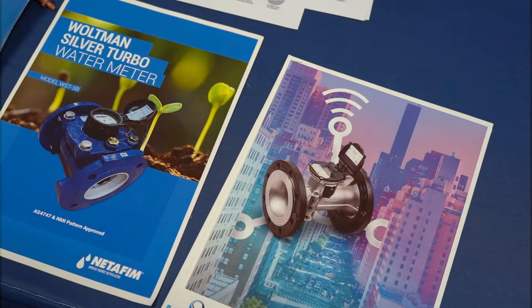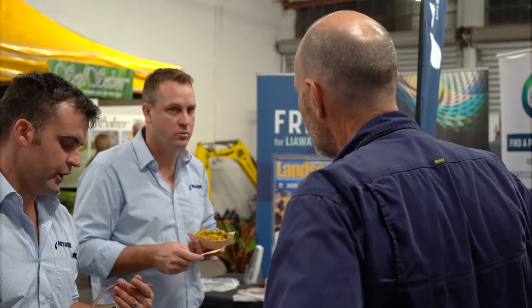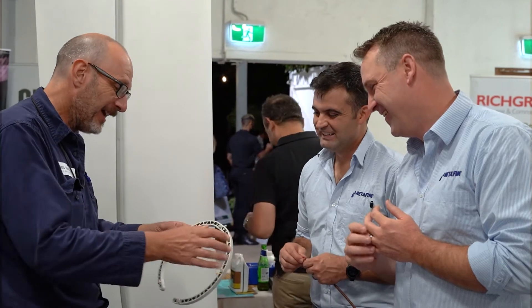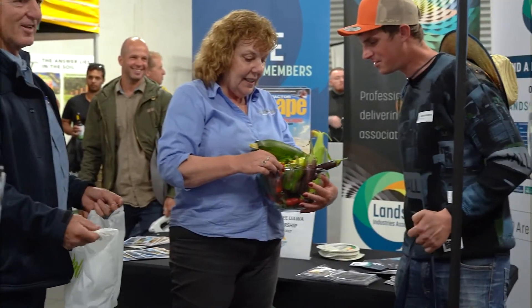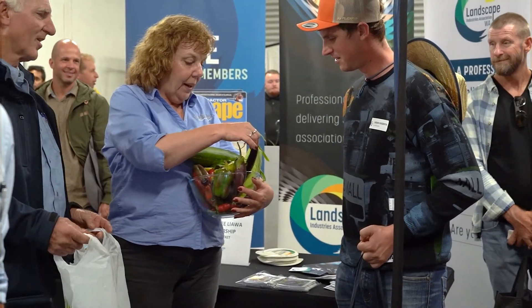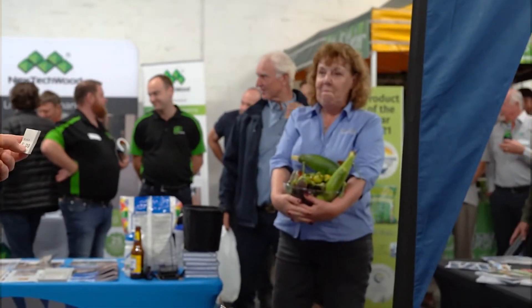I'm Richard from Netafim tonight and we've got a box of Netafim fittings and microtube to go along with them as our prize. We've also got Gavin and Sue from Soil Solver, who have a bowl of homegrown produce grown with all the minerals and clay content of the Soil Solver product.